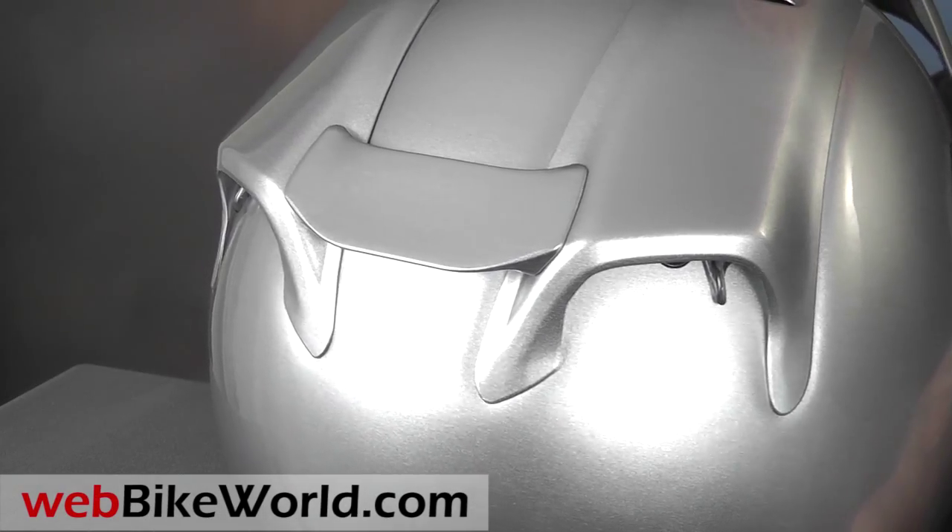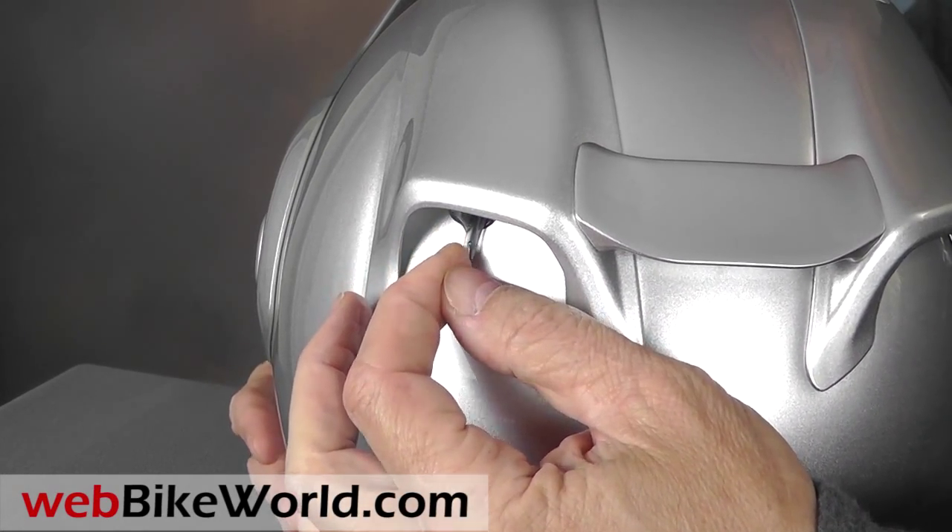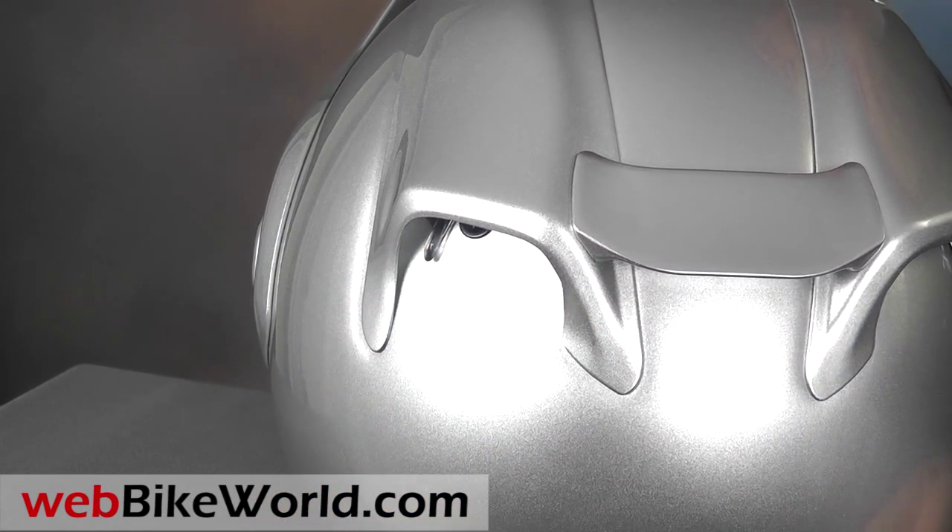The rear exhaust vents can be opened or closed, but does anyone ever close them? Two more exhaust vents are located along the bottom of the helmet shell in the rear.